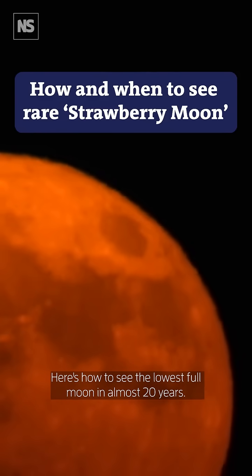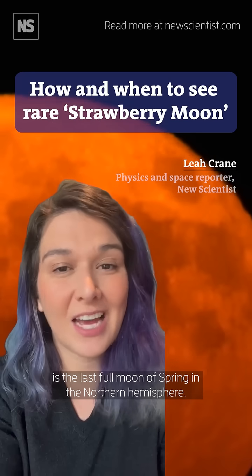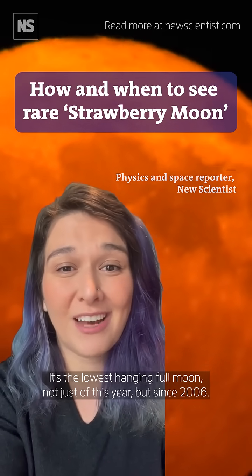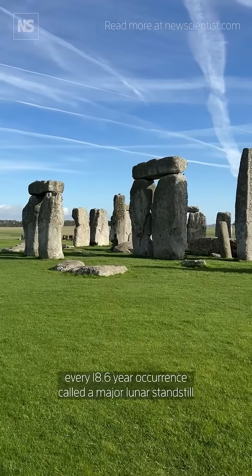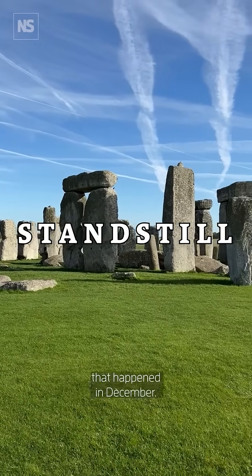Here's how to see the lowest full moon in almost 20 years. June's full strawberry moon is the last full moon of spring in the northern hemisphere. It's the lowest hanging full moon not just of this year but since 2006. That's because of a once every 18.6 year occurrence called a major lunar standstill that happened in December.